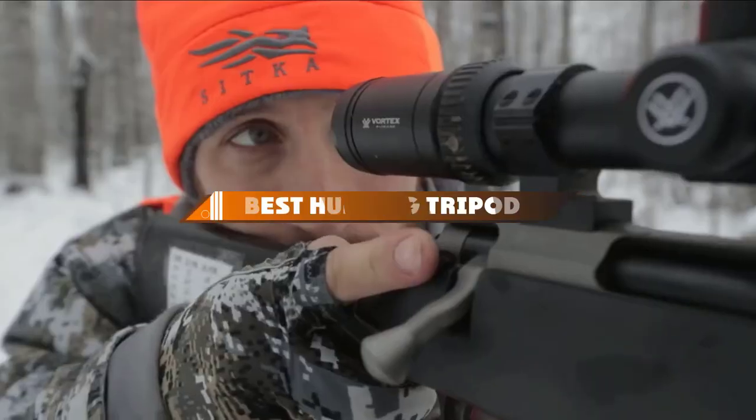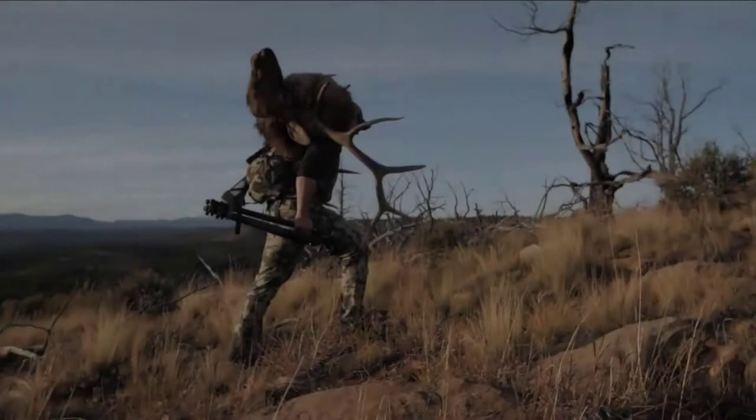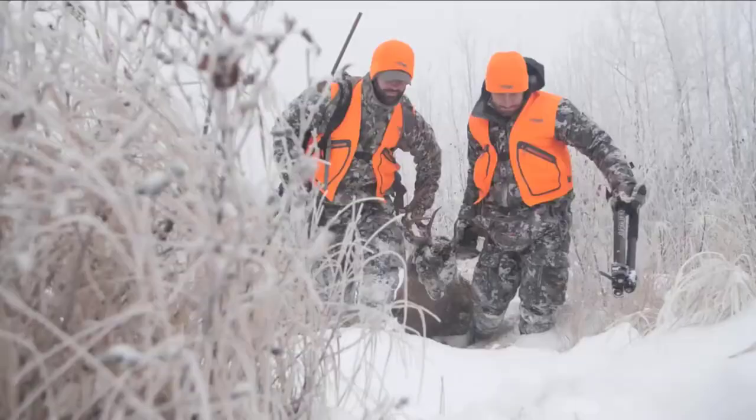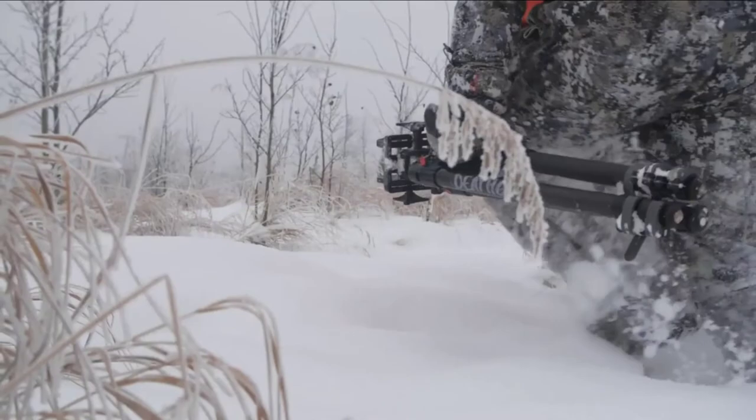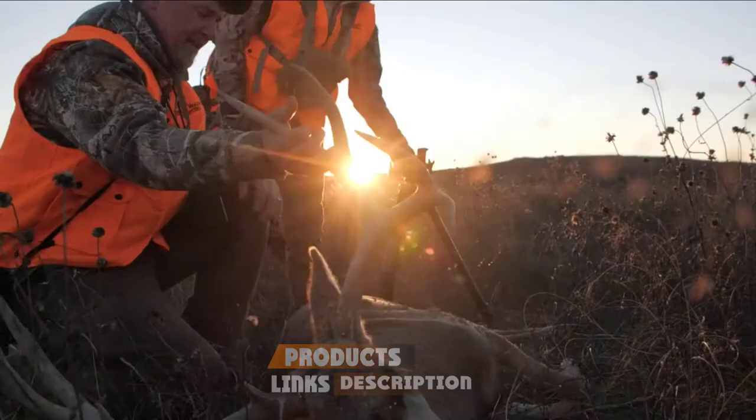Hello guys, in today's video we're going to present to you the top 10 best hunting tripods available on the market today. We made this list based on our personal preference and sorted it based on their features, prices, quality, durability, and reputation of the manufacturers. Check out the description to find out their prices and more information — we've included the links in the description below.